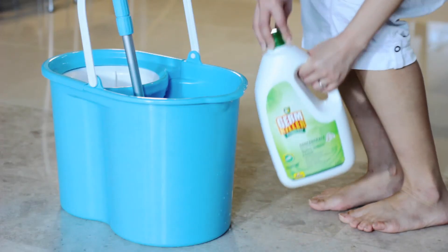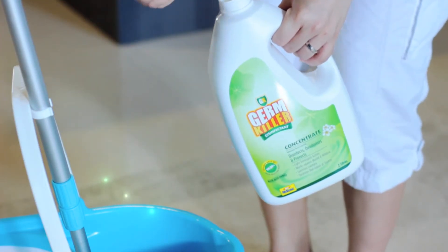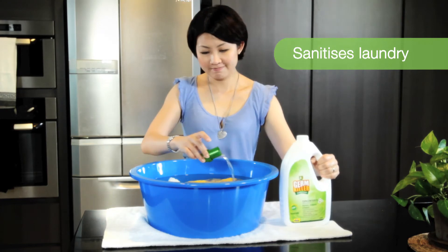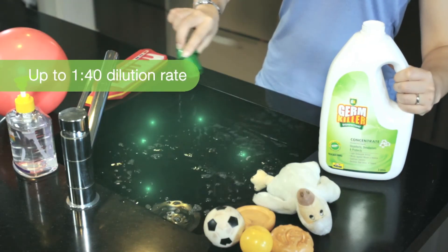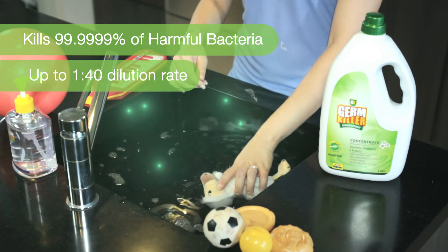GK Concentrate's multi-action formula cleans and disinfects all surfaces, actively removing dirt and contaminants to leave surfaces hygienic and clean. Its light detergent action works well against mold and mildew. Even at a 1 to 40 dilution rate, it can kill 99.9999% of bacteria, making it an economical choice.